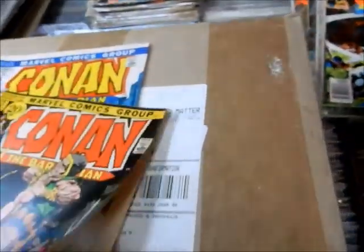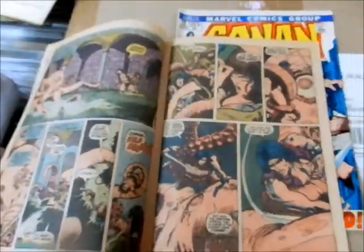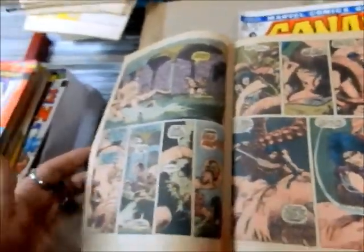Let's check the letters pages. It does not appear to be a letters page in this issue. But again, Conan's fighting all kinds of hell in the Hyborian Age.